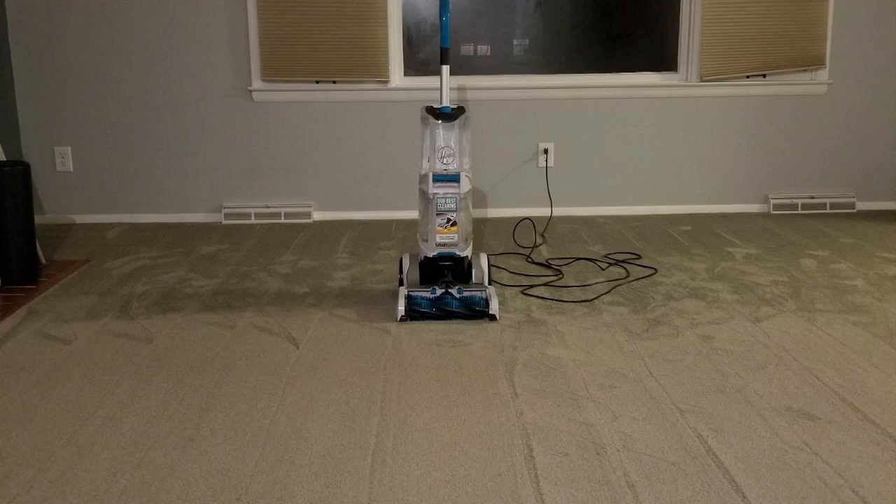Carpet cleaning companies are in the business of getting in and getting out quick, so they use very, very strong chemicals. They don't want to go over certain areas twice — they want to get in and out as fast as they can or they're going to lose money. Those super heavy duty chemicals can actually bleach your carpet and furniture. The nice thing about having your own carpet cleaner is you can dilute the chemicals or use safer ones that will extend the longevity of your carpeting and not be so harsh.